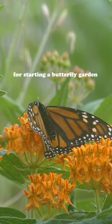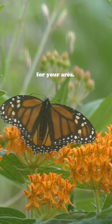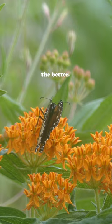Here are my tips for starting a butterfly garden. First, pick up a butterfly gardening book for your area. The more that this butterfly gardening guide is geared toward your local area and toward native plants, the better.